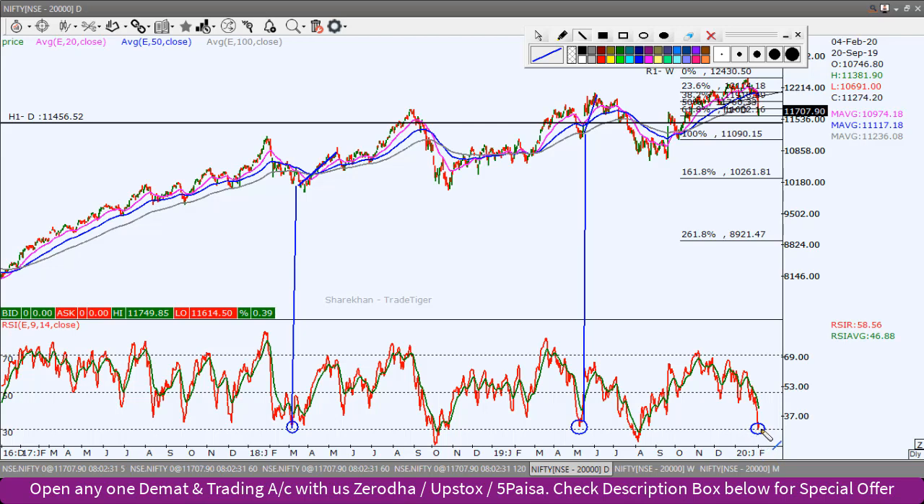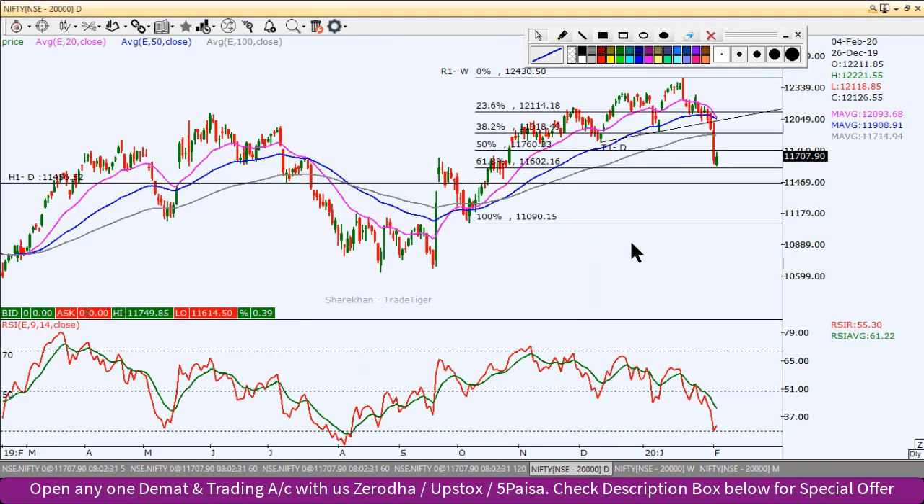There will be a bounce back here, but when the price comes to extreme oversold, there will not be higher lows, and there will not be trend confirmation here. There will be a bounce back, but trend confirmation requires more evidence. We can see the Nifty index in this context. So we have done the daily and weekly chart analysis.